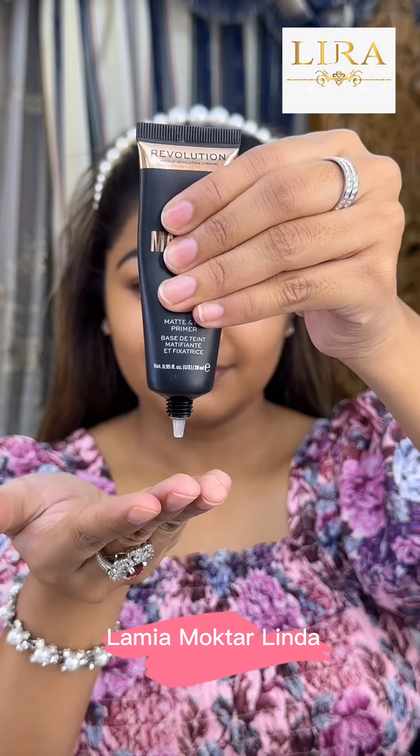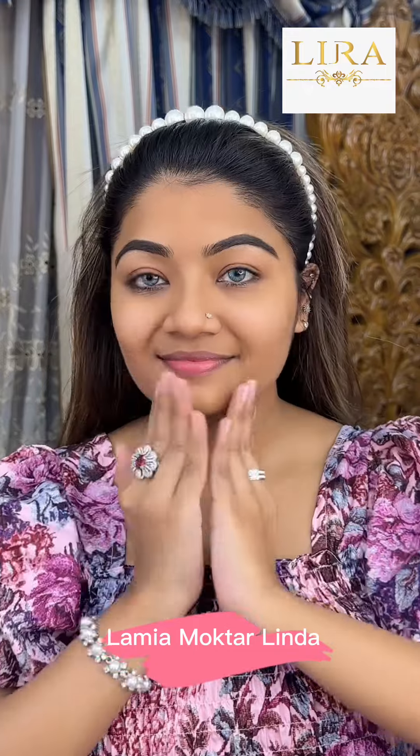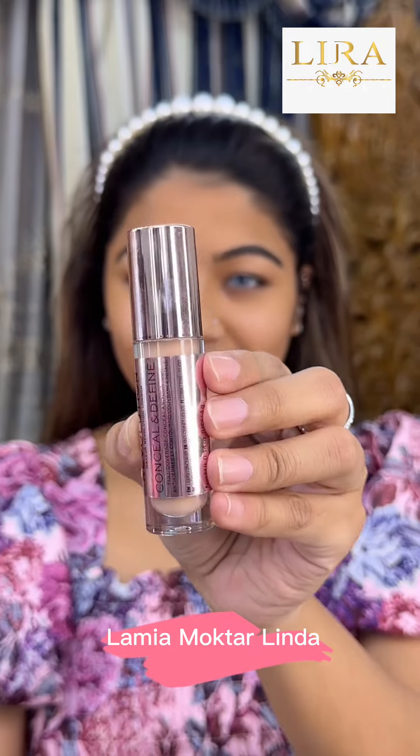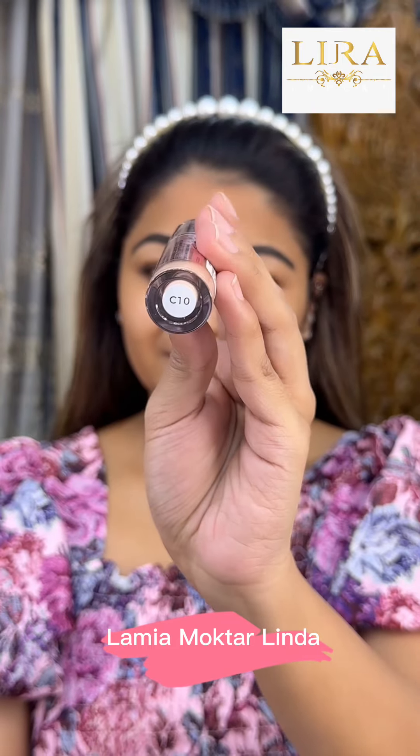This is a special location where we have a gorgeous glitter makeup. The makeup features a revolutionary mattify primer. The primer gives the foundation longevity. This is the shade C10.